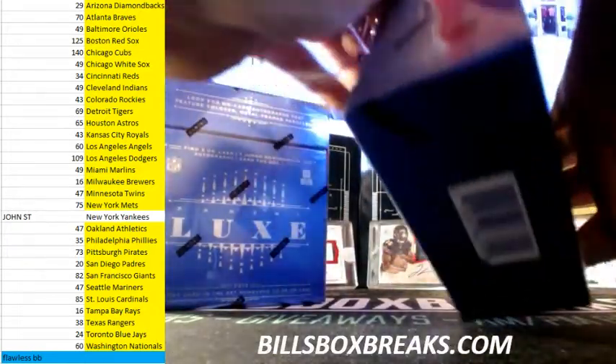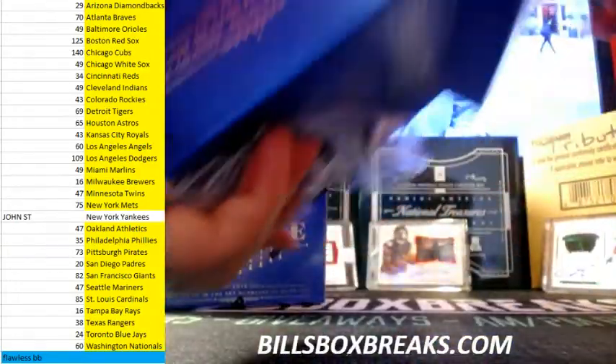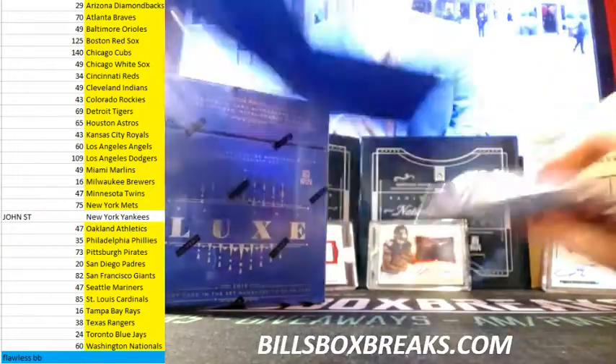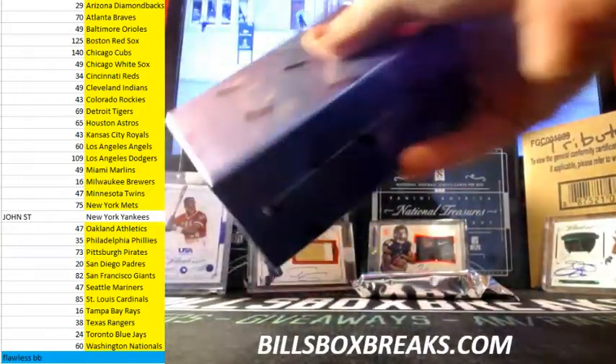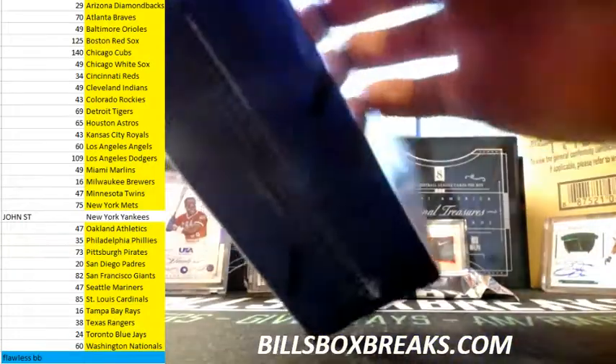I got some Inception Baseball in today, so we'll give Inception Baseball another go. I'll be live around 9:30 this evening.